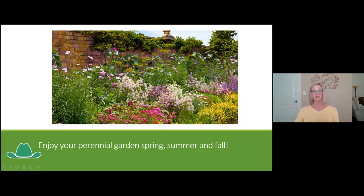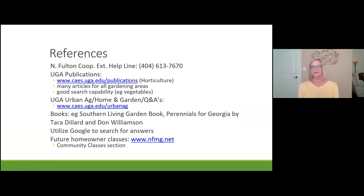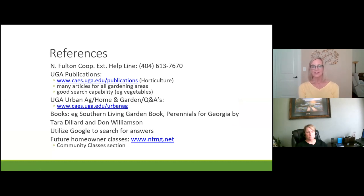I've told you about many varieties, how to amend your soil, choose your site, maintain your garden throughout the growing season, and some flower choices. I want you to enjoy your perennial garden all spring, all summer, and all fall. Now, if we have any questions, let's get to those. Also, please look at the chat box — there is a UGA publication on flowering perennials with additional information posted there.